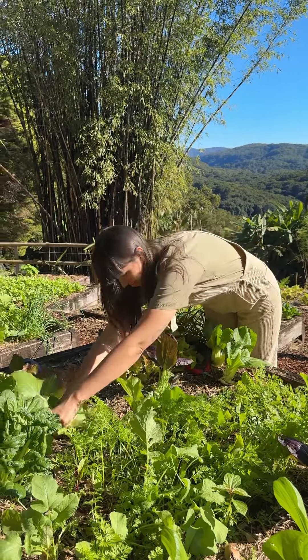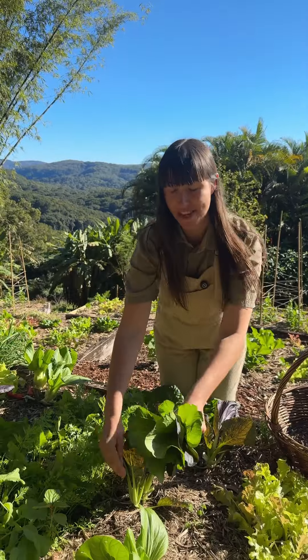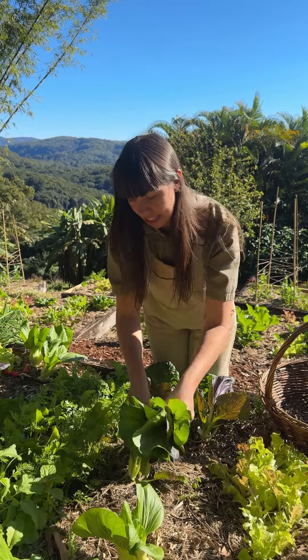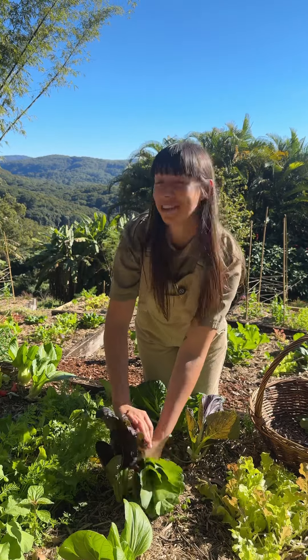At the moment I'm harvesting some Asian greens, which is a mixture of pak choy, tat soy and bok choy. These are going to be taken to the cafe, and at the moment the garden special is a homemade broth with noodles and with greens from the garden. So these will be cooked and eaten today.